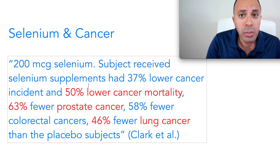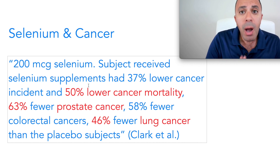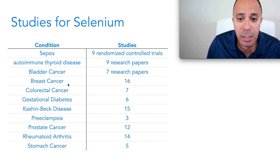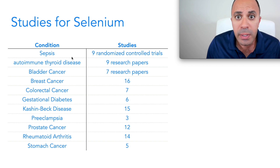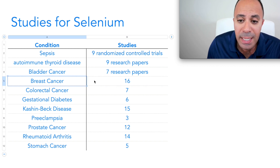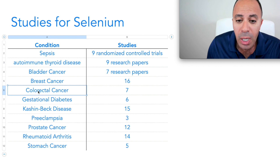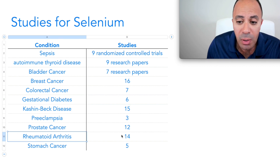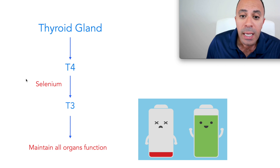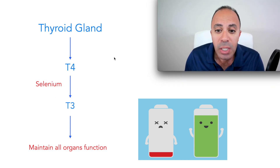Cancer is a special topic to me because I'm a two-time cancer survivor, so I look at a lot of studies related to cancer and how to equip our immune system to fight before it's too late. To summarize the literature — this is the hard work of interns on my team — you can see studies for breast cancer (16 studies), diabetic patients (6 studies), rheumatoid arthritis (14 studies), and autoimmune thyroid disease. That makes sense because without enough selenium, your body produces T4 but cannot convert it to T3, leading to autoimmune thyroid disease.